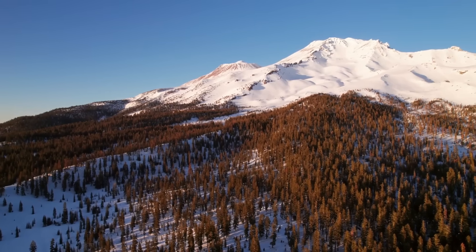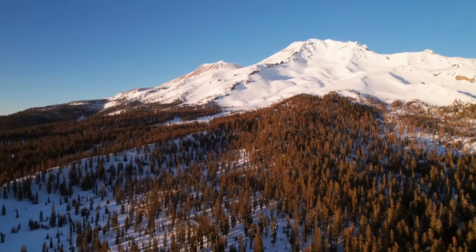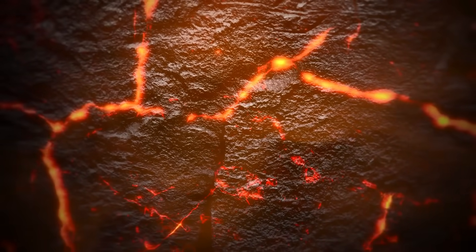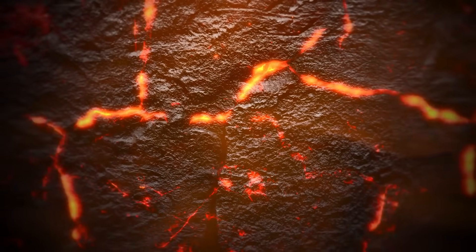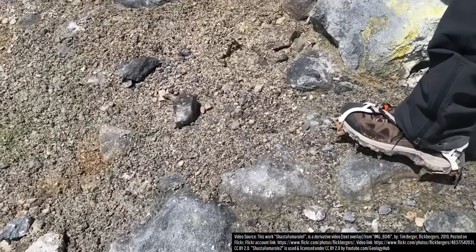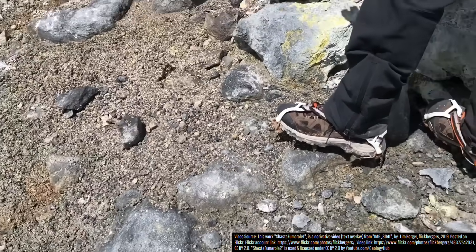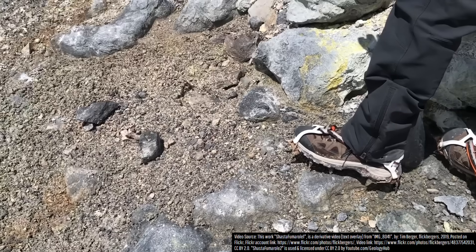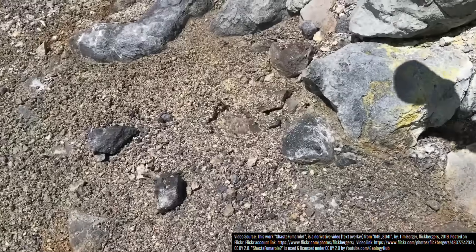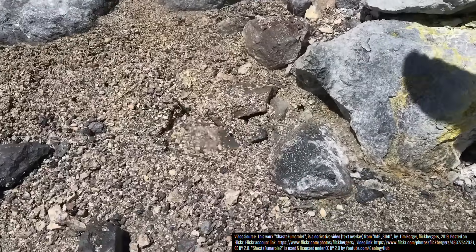At this location in California, if you were to dig straight down, you would eventually hit an active body of magma at a depth of approximately 3.7 miles or 6 kilometers. On the surface, gas from the steep magma is actively being released via this very small boiling hot spring, with both the heated water and gases this vent is emitting resulting in the emplacement of yellow native sulfur mineralization on adjacent rocks.